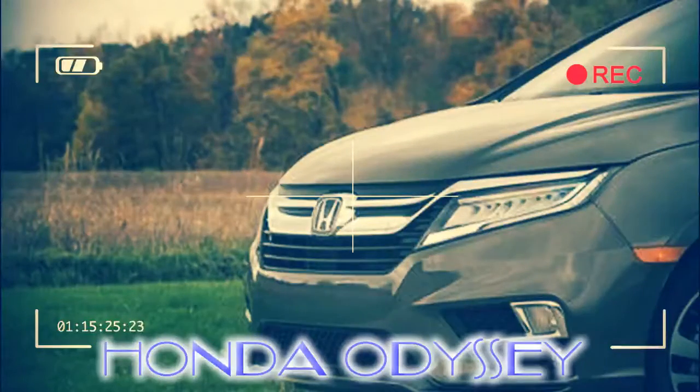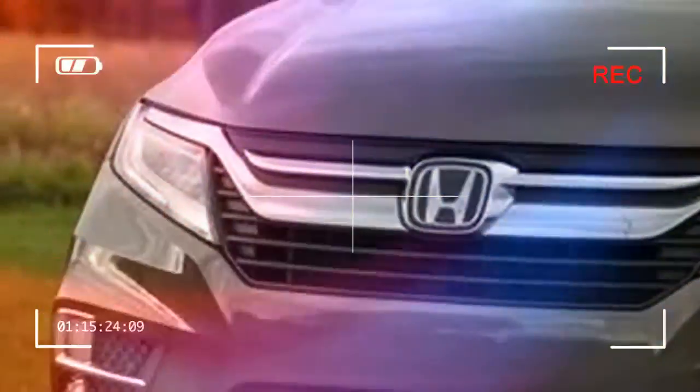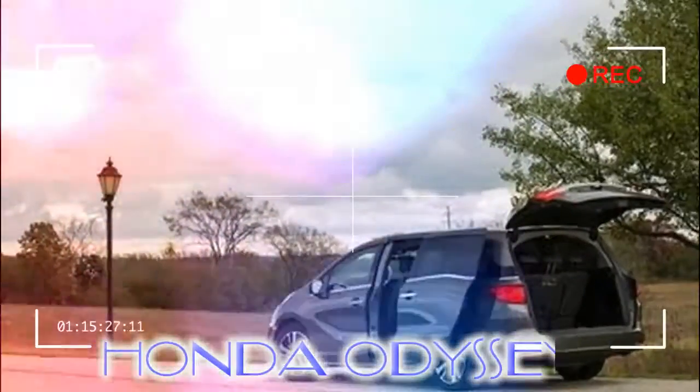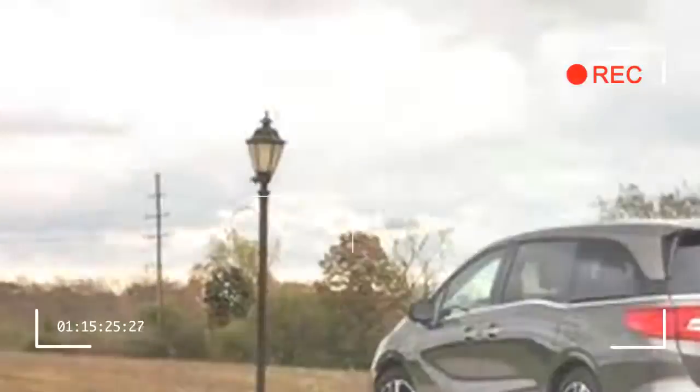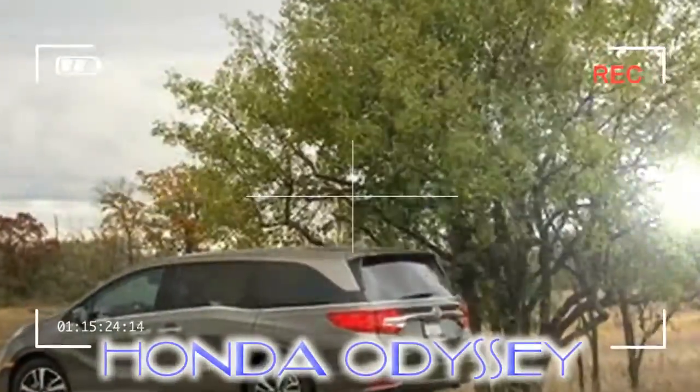Advantage Pacifica. We note that these comments come from drivers and not anyone forced to sit in the Pacifica's far less comfortable second-row stow-and-go seats. Still, this critical lack of interior flexibility played a role in an Odyssey finishing second to a Pacifica in our most recent minivan comparison test.